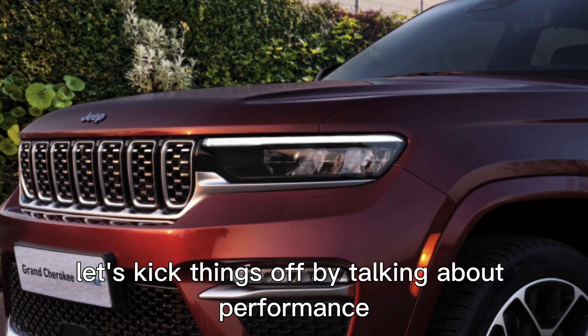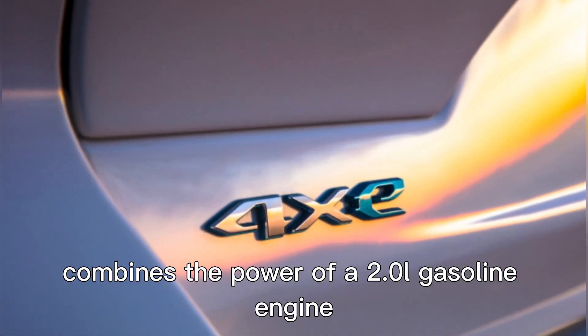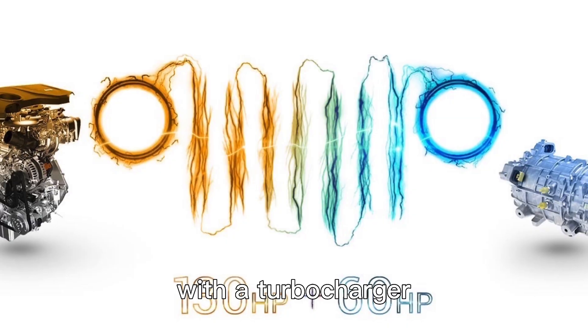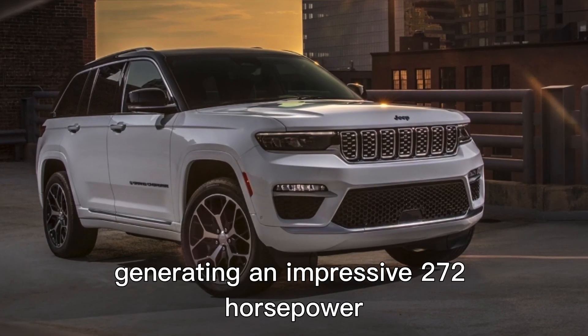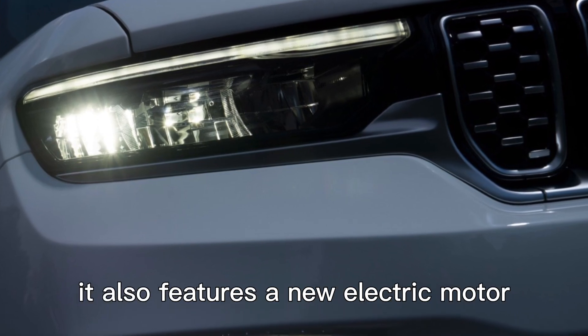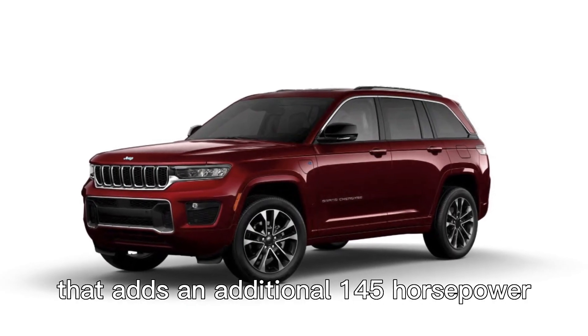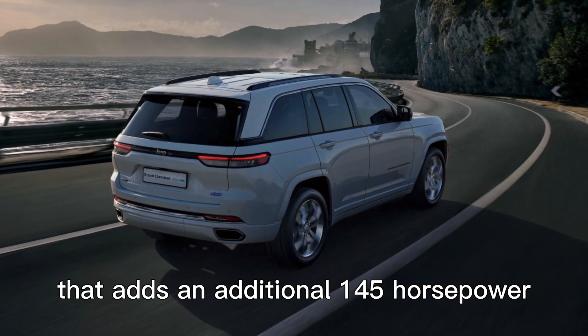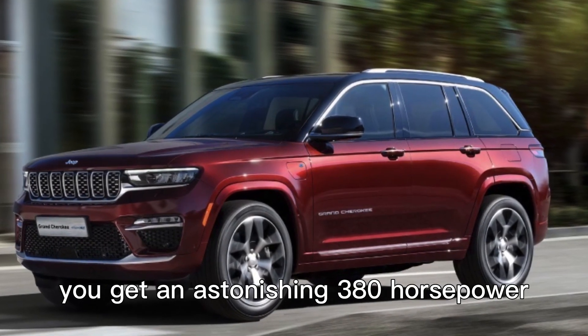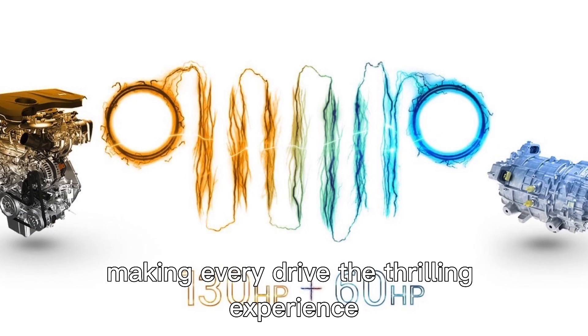Let's kick things off by talking about performance. The Jeep Grand Cherokee 4XE plug-in hybrid combines the power of a 2.0-liter turbocharged gasoline engine generating an impressive 272 horsepower. It also features an electric motor that adds an additional 145 horsepower. When these forces combine, you get an astonishing 380 horsepower, making every drive a thrilling experience.